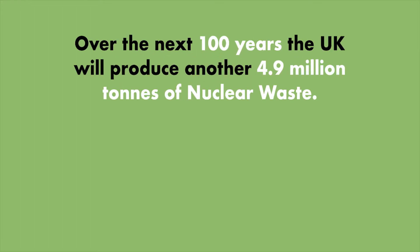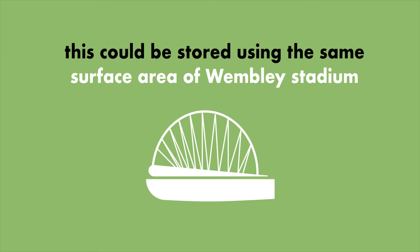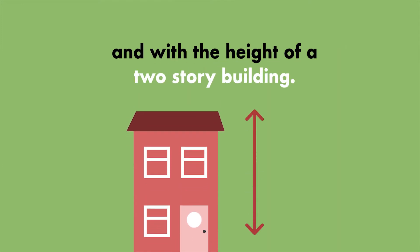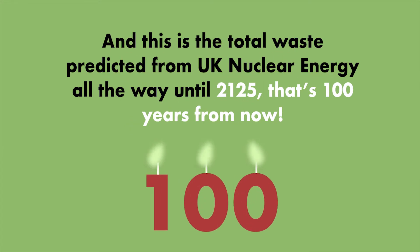Over the next 100 years the UK will produce another 4.9 million tons of nuclear waste. Now this may sound like a lot, but to put that into perspective this could be stored using the same surface area as Wembley Stadium and with a height of just a two-story building. And this is the total waste predicted for UK nuclear energy all the way until 2125 — that's over 100 years from now.